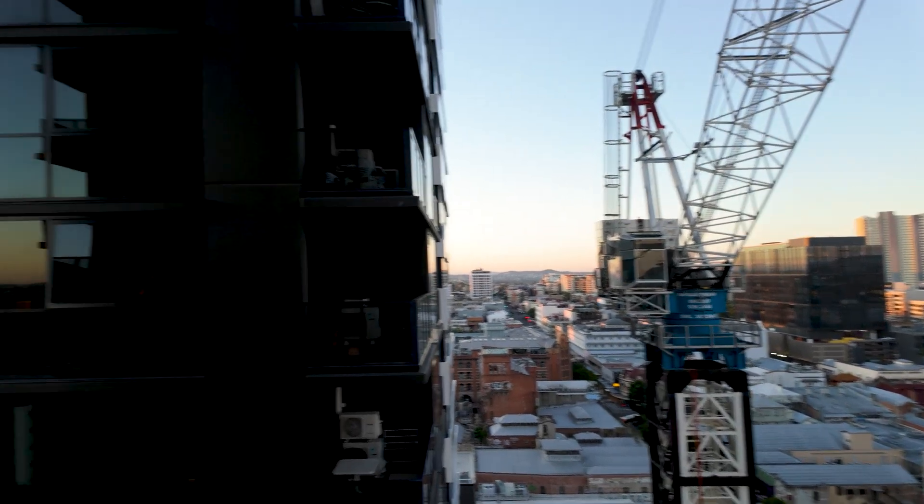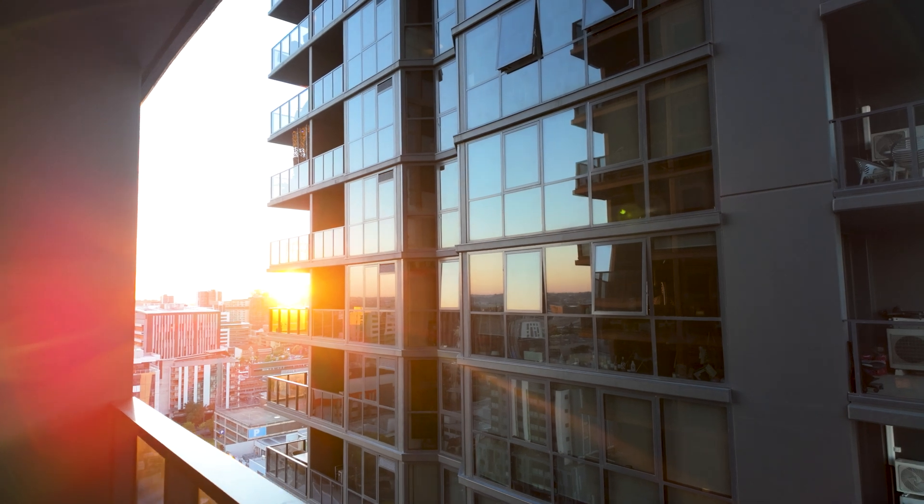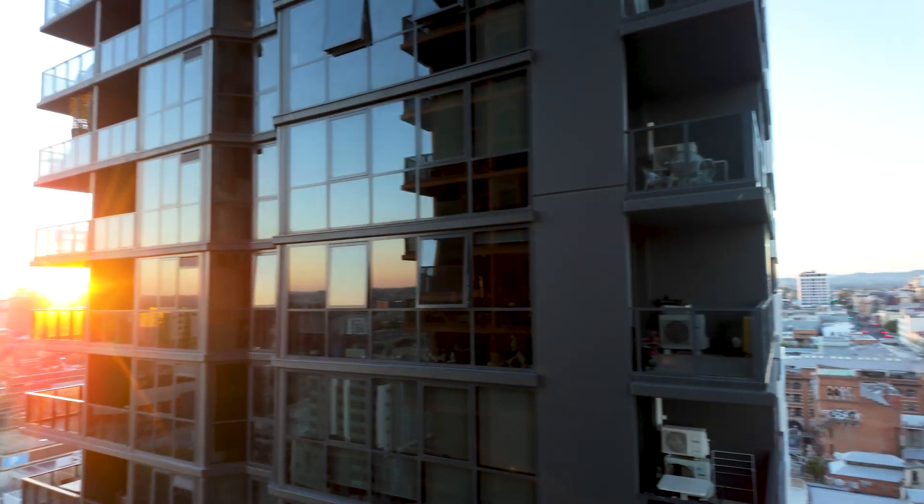Alright, so sunrise here. The sun's just peaking out. Good morning. Gorgeous day. Let's head to the hospital.